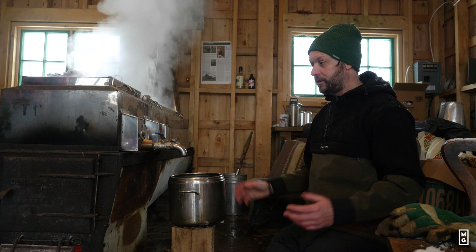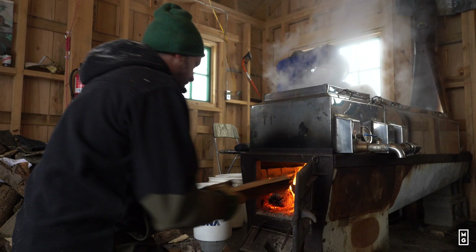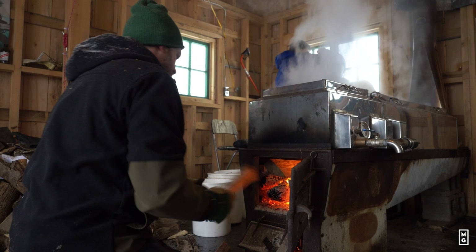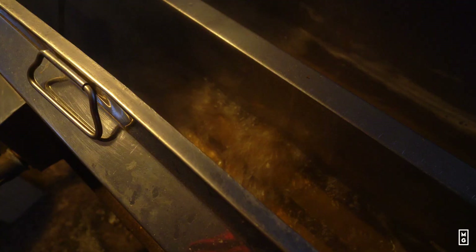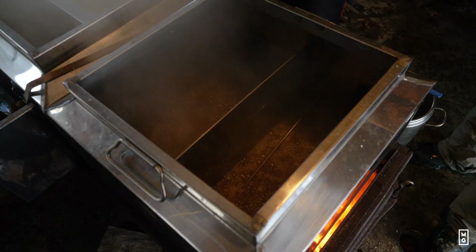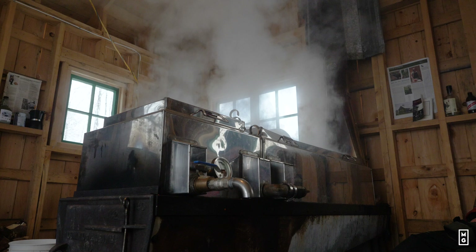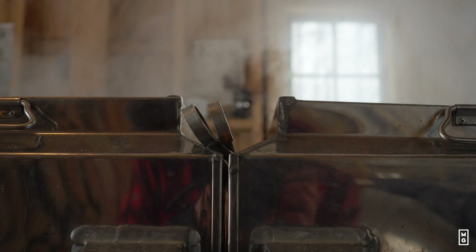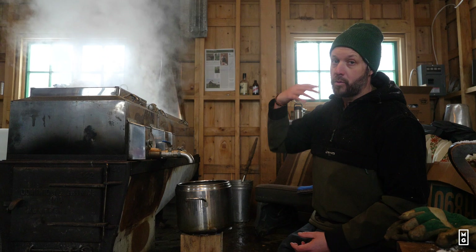The evaporator is a pretty classical, ingenious tool and it works. It's basically two different pans with a fire going narrower towards the chimney. The goal is that the water will go from one big pan and slowly trickle down into the finishing pan where the maple syrup is made. These pans are like 70, 80 years old — there's something very unique about their design that has never really changed over the years.